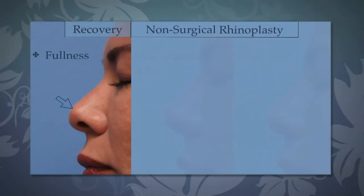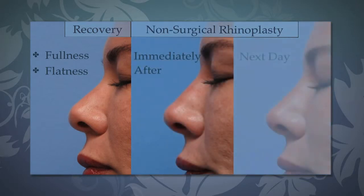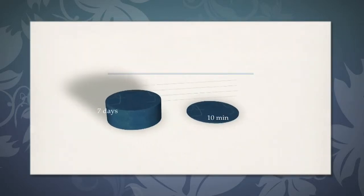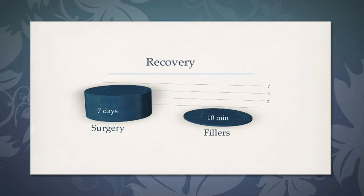This is a patient that had some fullness and flatness of her nasal tip, and we see her here immediately after having fillers placed in her nose with some redness and discoloration, and we see her the next day where most of her discoloration has resolved. So the recovery from non-surgical rhinoplasty is about 10 minutes as compared to seven days for surgery.